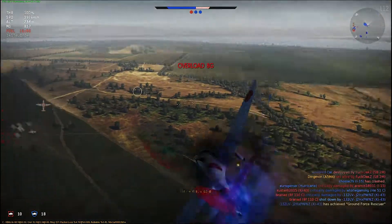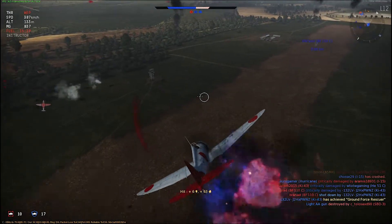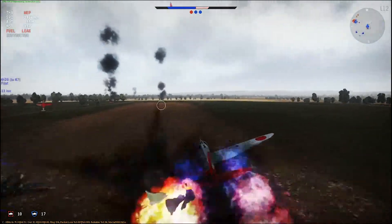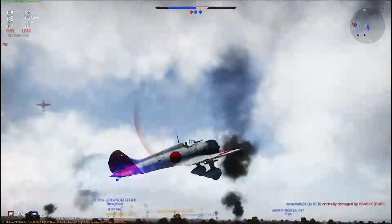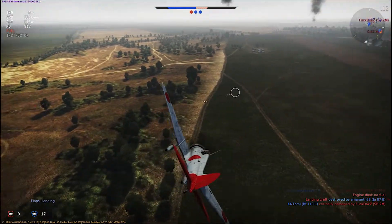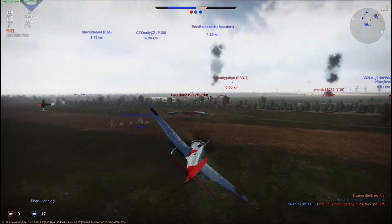Mitsubishi assigned the task of designing the new fighter to a team led by Horikoshi. The resulting design, designated Ka-14 by Mitsubishi, was an all-metal, low-wing fighter with a thin, elliptical, inverted-gull wing, and a fixed undercarriage, which was chosen as the increase in performance from retractable undercarriage was not felt to justify the extra weight.